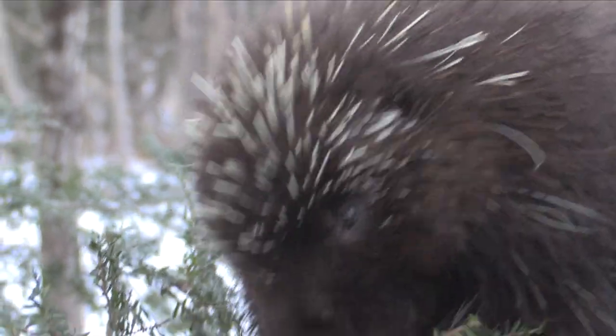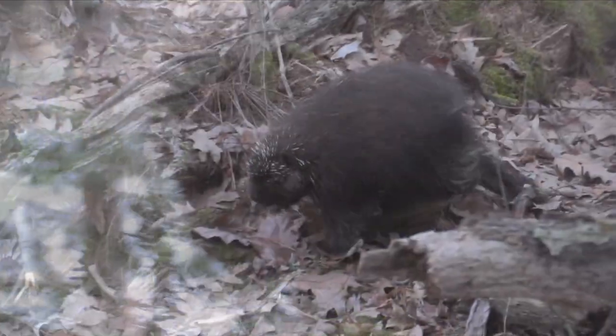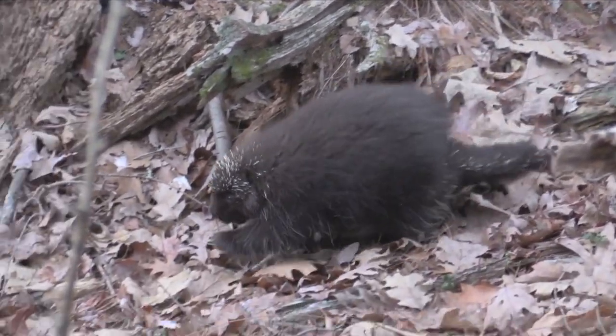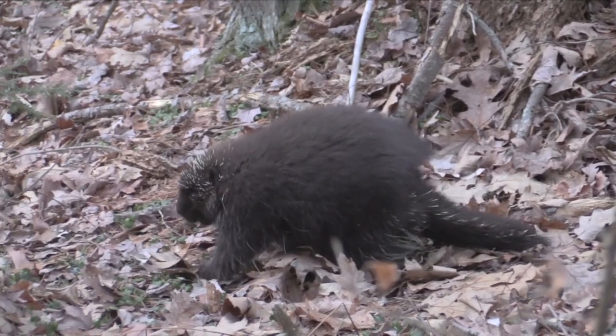They are actually very slow moving. If you think of their body shape, they're designed to climb trees, so when they're walking around they have kind of a funny gait. They don't really go more than six miles an hour.